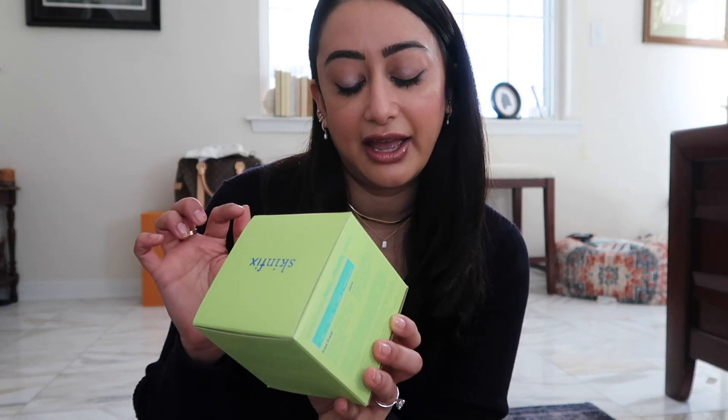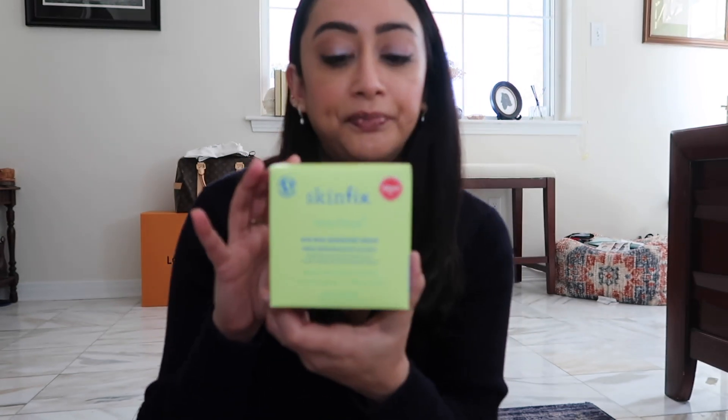I have the Skinfix Resurface AHA BHA Renewing Cream. I went through one tub and thought it was okay — I have keratosis pilaris, the strawberry skin, the chicken bumps. This year for my wedding I'm really trying to smooth it down. After finishing other products I realized how much this actually did work combined with a scrub, so I've repurchased it.